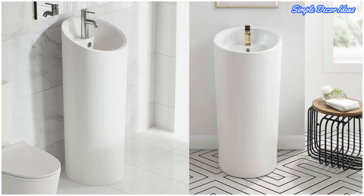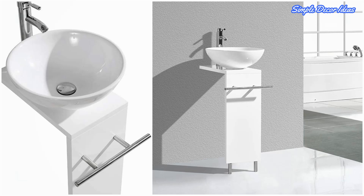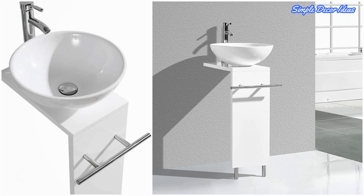Fifteen: Modern Pedestal Vessel Sink. A unique approach — this design combines the sophisticated modern look of a vessel sink with the convenience of a pedestal. The body even includes a handy towel rack to keep your bathroom looking organized.